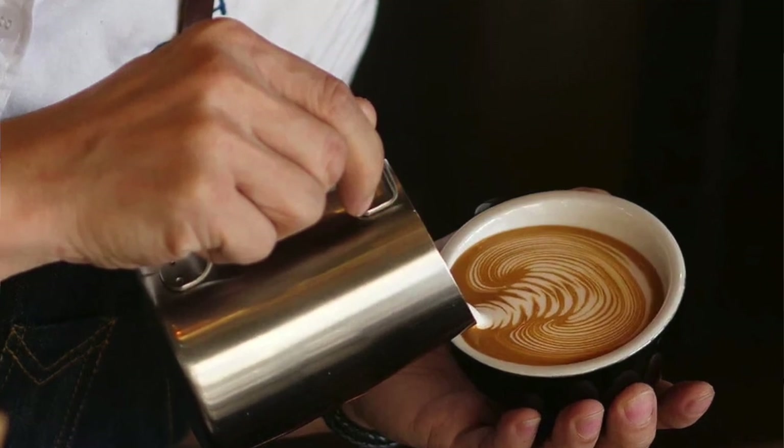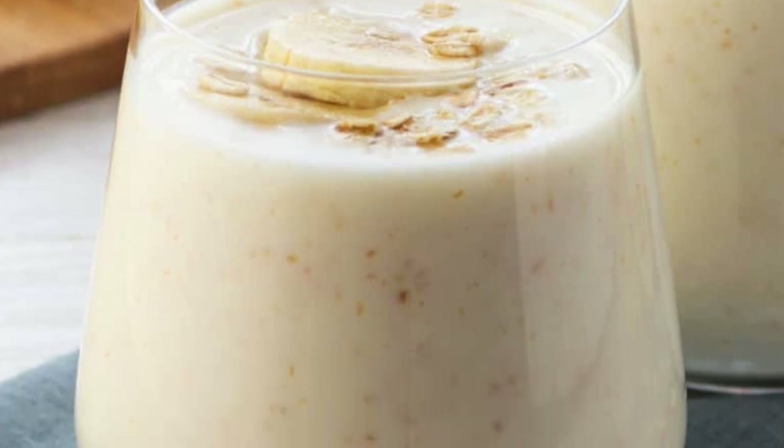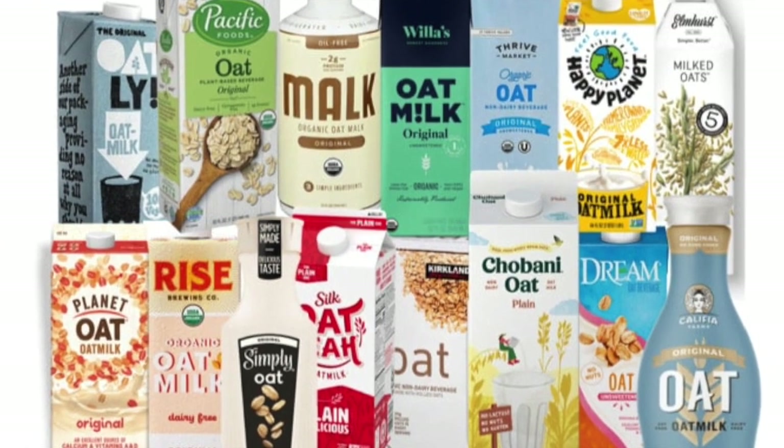Baristas are adding it to coffee, some people are using it in smoothies, and others are drinking it straight up from a glass. It's oat milk, which isn't milk and should not be called milk.